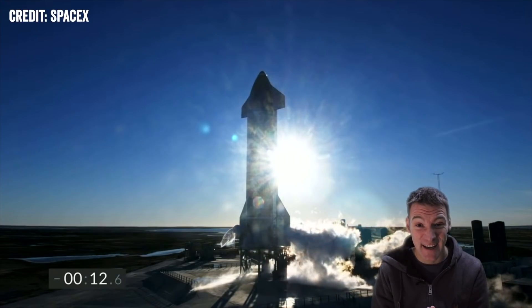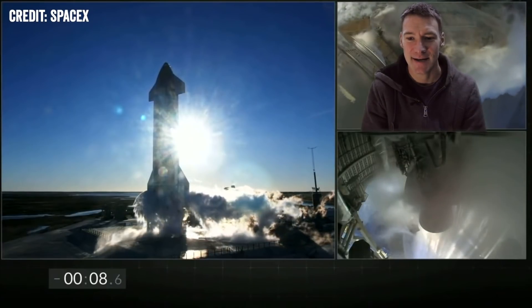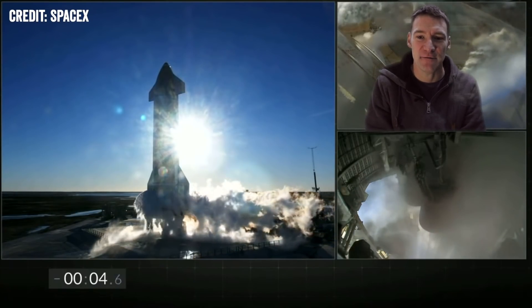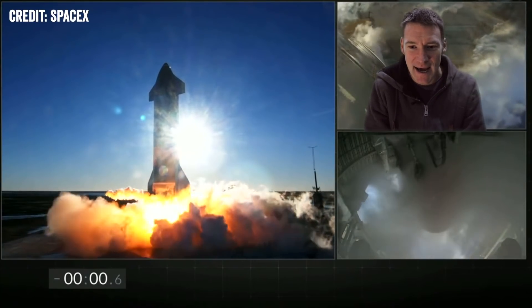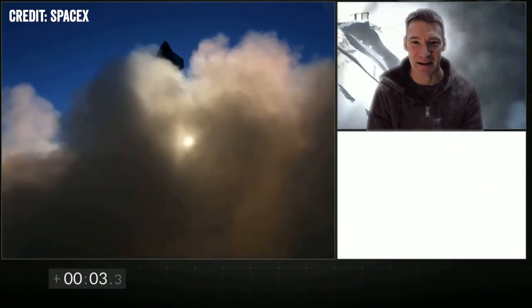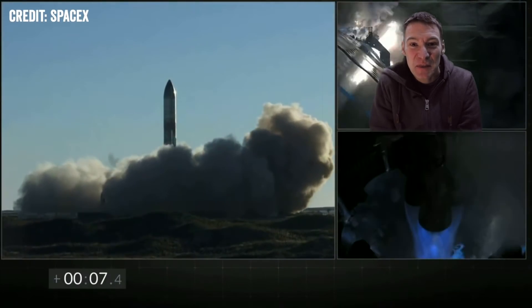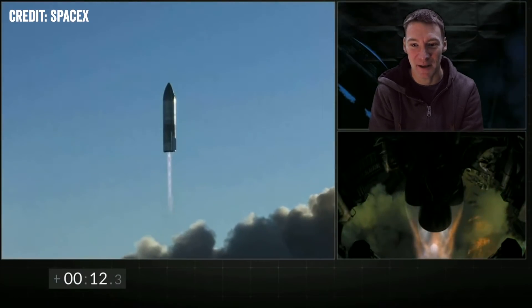Speaking of flight profiles, I think it's time to launch this baby. It's just like something out of Tintin, or the old 1930s sci-fi kind of thing — like Jules Verne. The whole thing is just so mind-blowing.